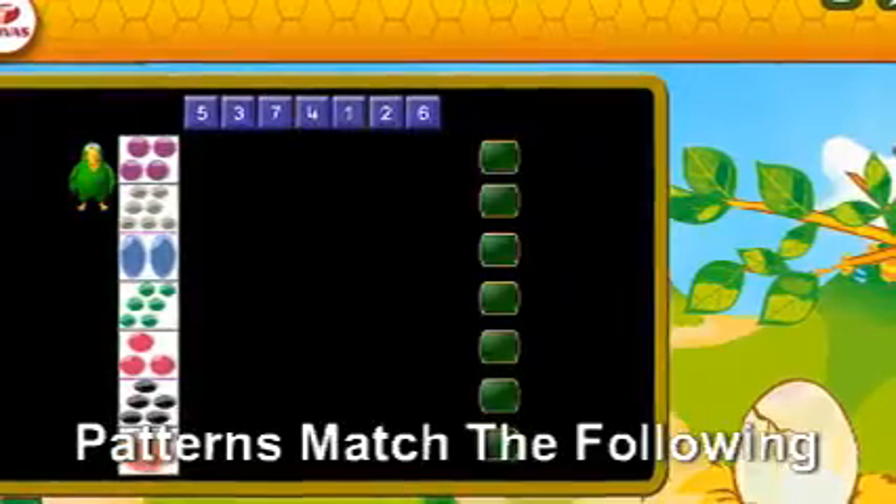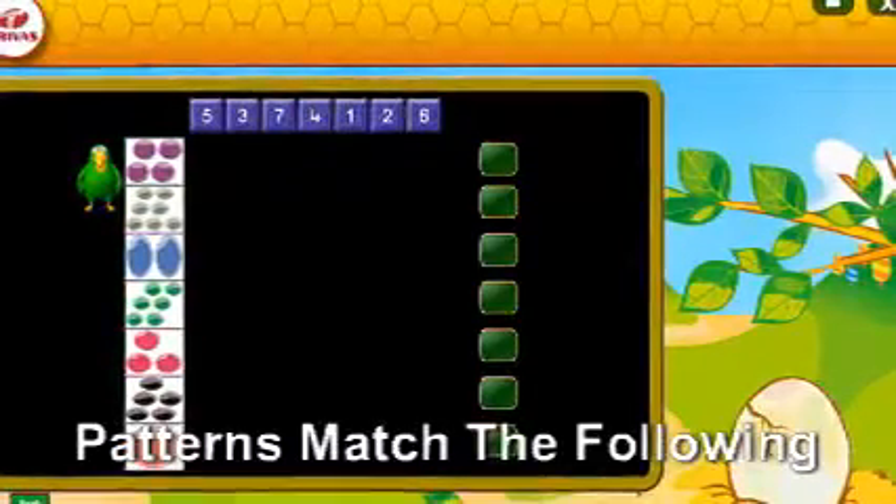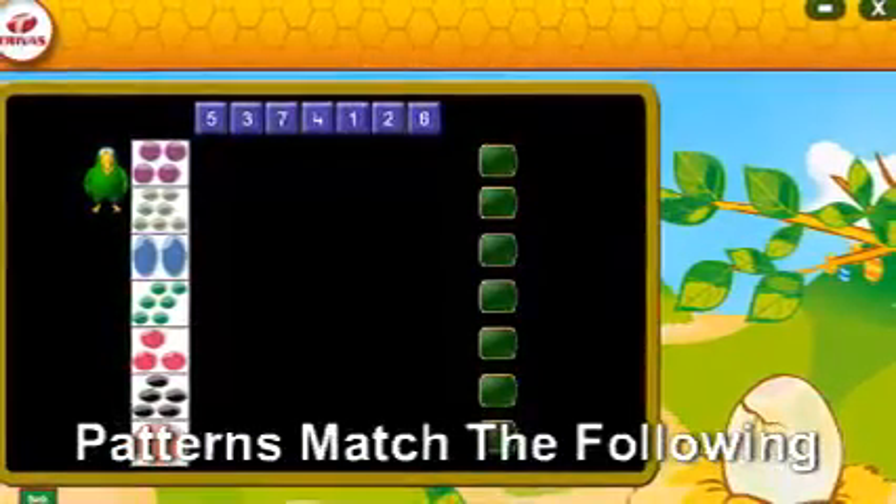My123 covers reading, writing, and counting numbers. My123 will also teach numbers as groups or patterns. This will help the child learn the numbers quickly and in future they will be able to avoid fingers for counting.